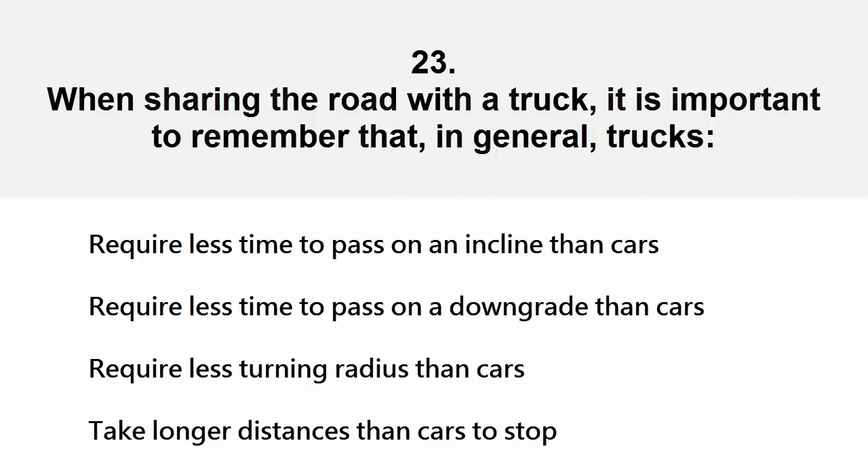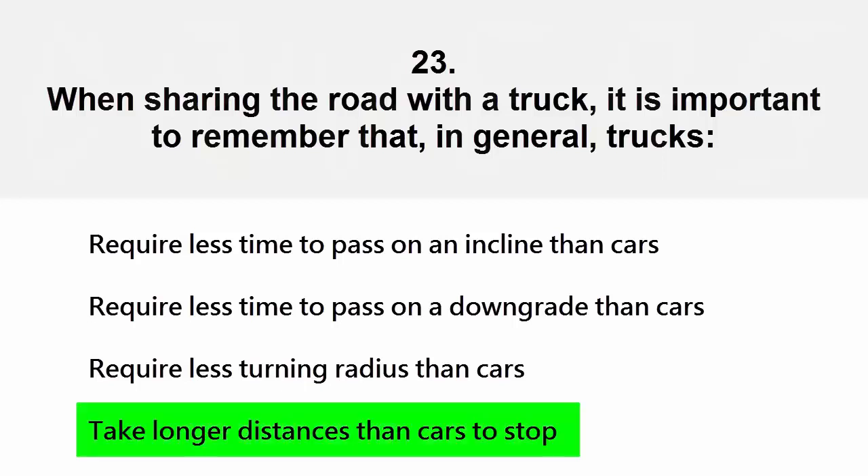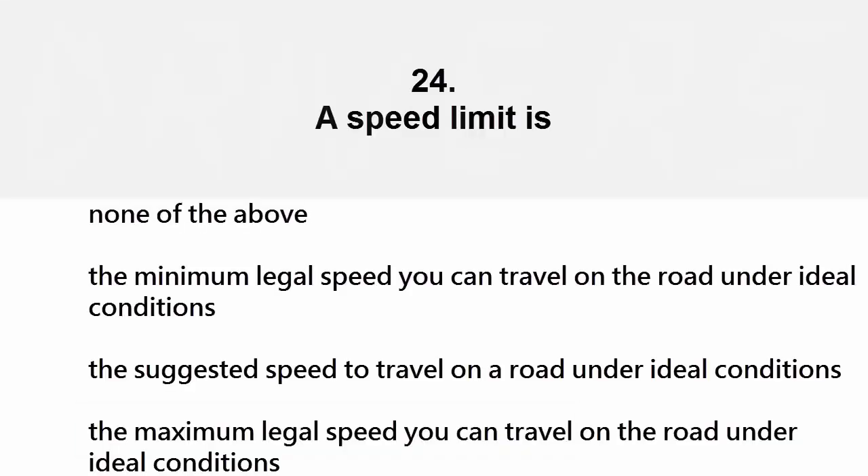When sharing the road with a truck, it is important to remember that trucks in general: require less time to pass on an incline than cars, require less time to pass on a downgrade, require less turning radius than cars, or take longer distances than cars to stop. The correct answer is take longer distances than cars to stop.